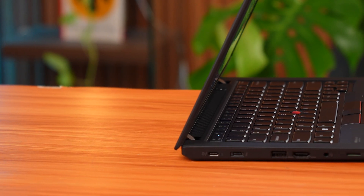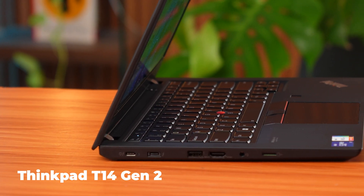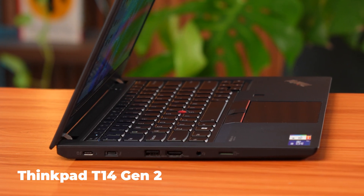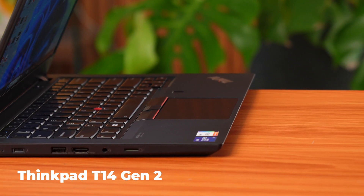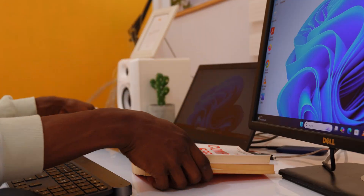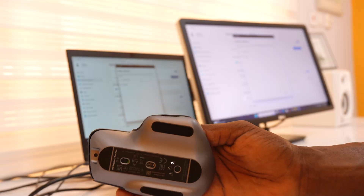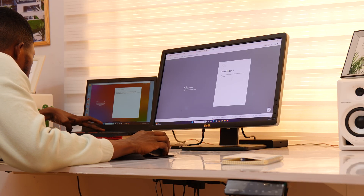First thing I'm noticing: the ports. This is one thing I like about business laptops — you actually get ports: HDMI, USB Type-C, USB Type-A, headphone jack, the whole thing. 14-inch laptop for creative work — we'll see. I'm raising it up a bit with a book and connecting my mouse and keyboard, and yeah, it feels like a railway station now.